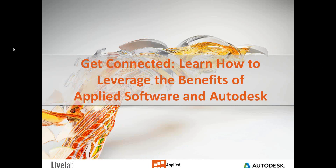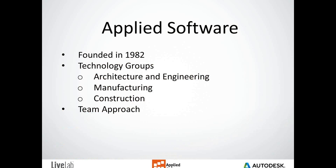Applied Software was founded in 1982, and we have divided ourselves into three technology groups: Architecture and Engineering, Manufacturing, and Construction. We feel that this is a way to help you get the most out of the software that you're using and to help you get through the projects that you have. We have teams to assist you throughout the Southeast. Each team consists of an outside sales rep, an inside sales rep, and a sales support person. My job is I handle subscriptions for most customers. Our technical teams are also divided into these three groups, and both teams have many years of Autodesk experience or experience in the field.